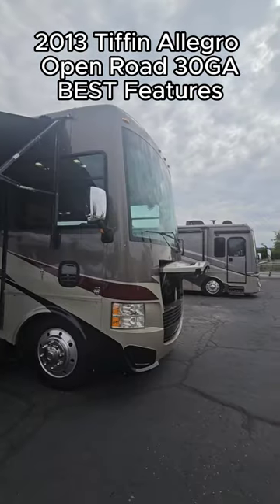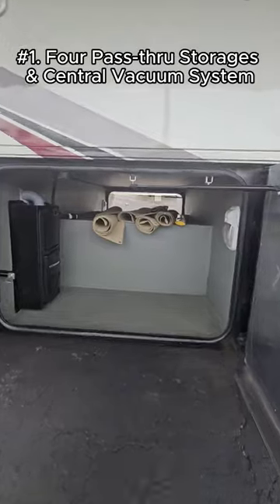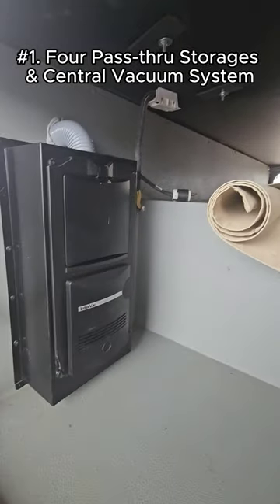Here are some of the best features on the 2013 Tiffin Allegro Open Road 30GA. Number one, you got four top pass-through storages and you have a central vacuum system, as you can see right there.